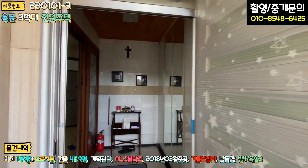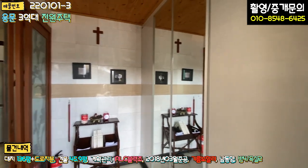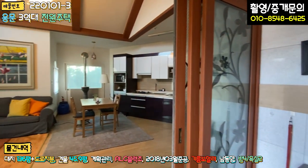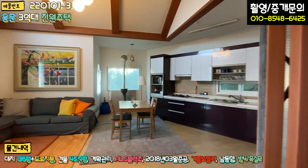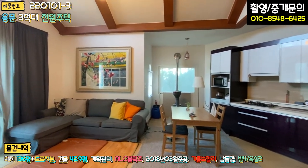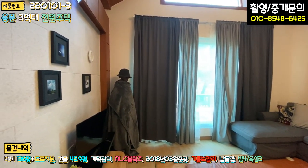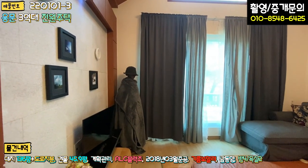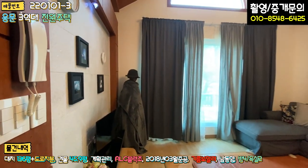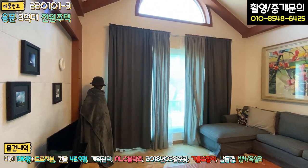현관 들어가시면 바닥 다 타일 마감, 벽면 타일 마감 되어있고, 우측에 신발장 이렇게 되어있고요. 좌측에 중문이 삼연동 슬라이딩 도어로 되어있는데 중문이 굉장히 넓습니다. 들어가시면 바로 거실이 이렇게 있고요. 거실에서 깜짝 놀랐어요. 사람인 줄 알고 진짜 깜짝 놀랐습니다. 동상 같아요.